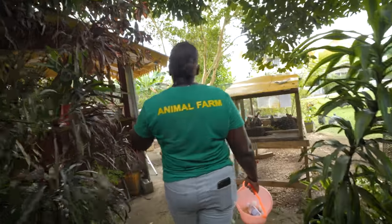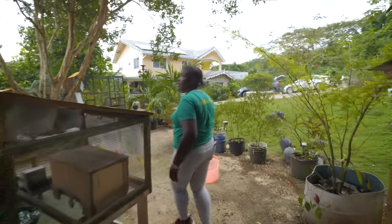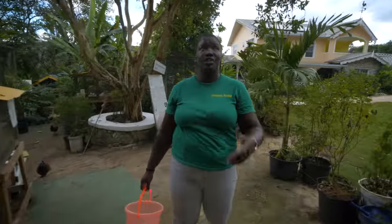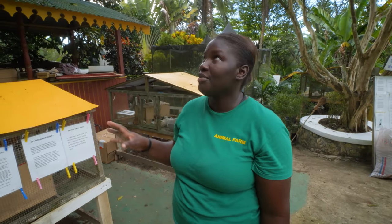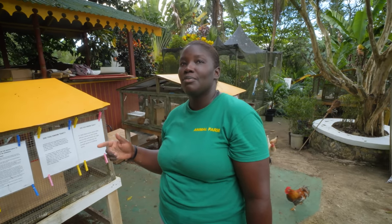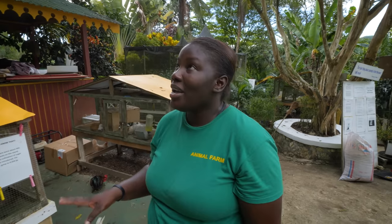Another unique fruit is called the black sapote — this is the one Colin was telling me about. It's a huge tree. We have to wait until they're fit enough to pick them, because it's a bird-feeding tree. Woodpeckers, blackbirds, and the Jamaican euphonia all love to feed on it. When they're ripe, the birds eat them. We have to pick them before they're fully ripe on the tree. That's the one that's like a chocolate pudding.